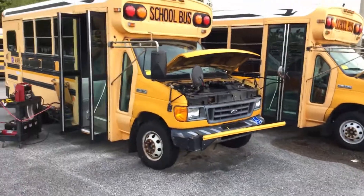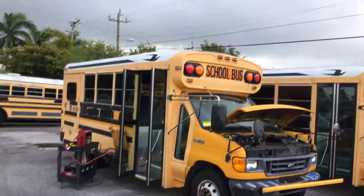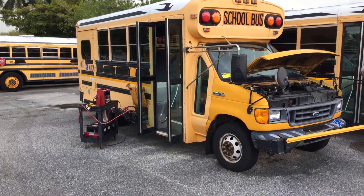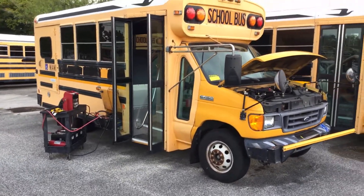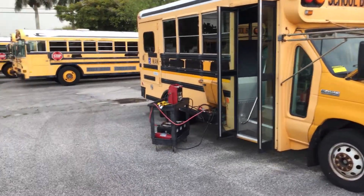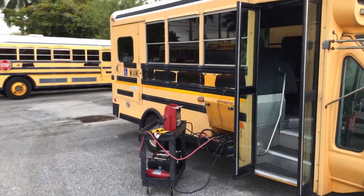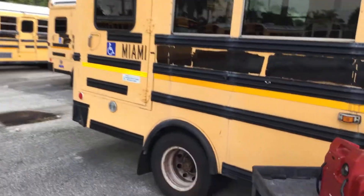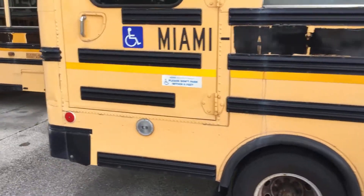The body shows normal wear and tear. Passenger side looks good. It's got minor dents and scratches all around. The rear corner back here has a couple little dents.